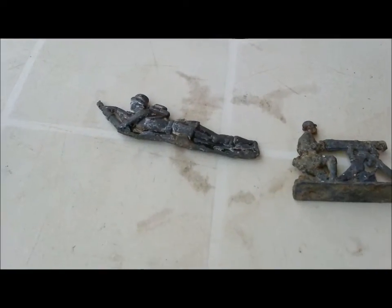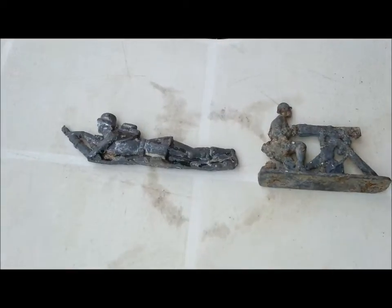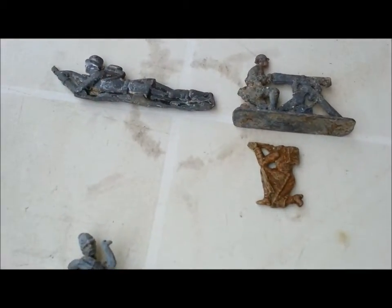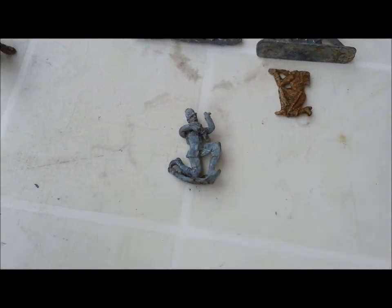Then we move on to the soldiers. I'm guessing these are World War One or World War Two because these are proper soldiers with machine guns and things. This guy has a gun but it's bent over — it's meant to be on his shoulder. And these three look very old.